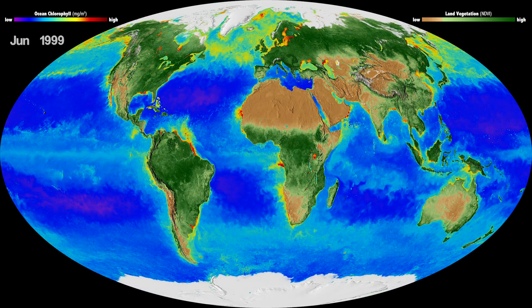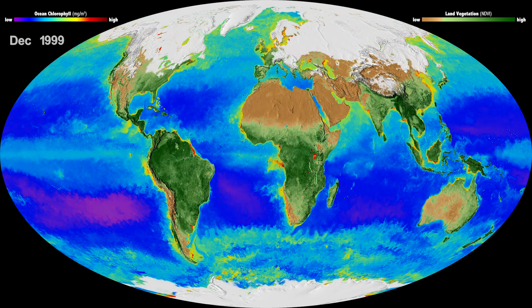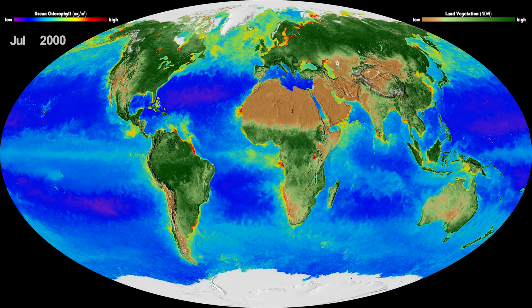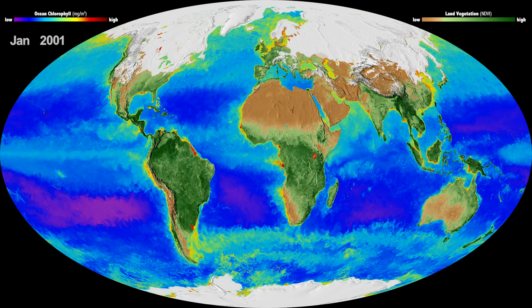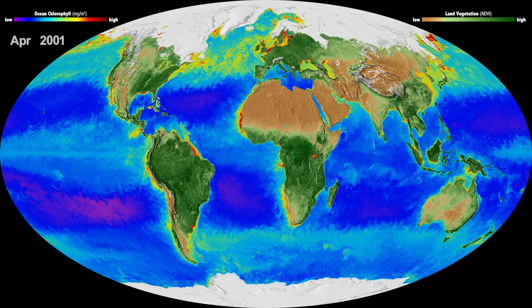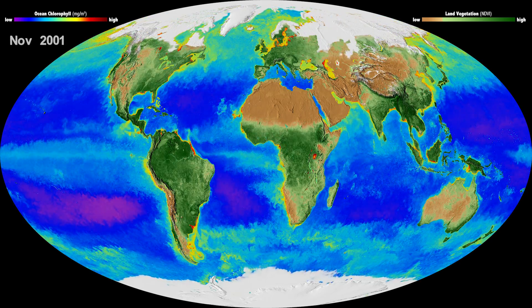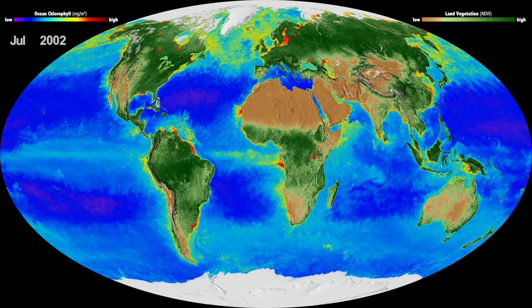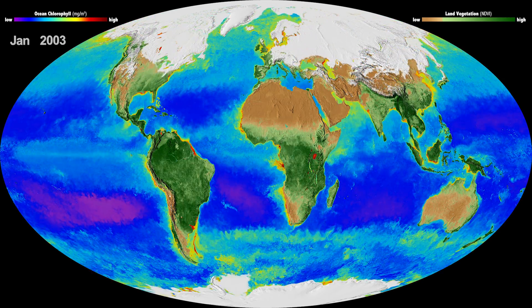Is that what makes this visualization so special? What's so critical about this — this is the only data set that we have that really shows the biological response to environmental change. We have all these other instruments that measure how the Earth changes: the temperature, the winds, the currents, rainfall, things like that. We have all of that. But this data set shows what does the Earth's biology do in response to that environmental change.